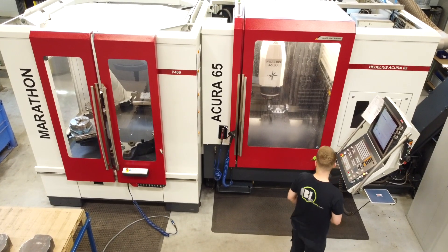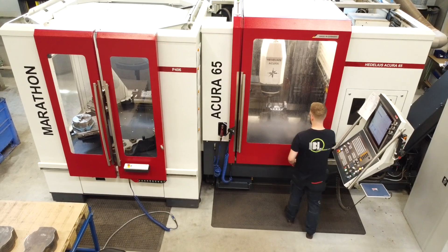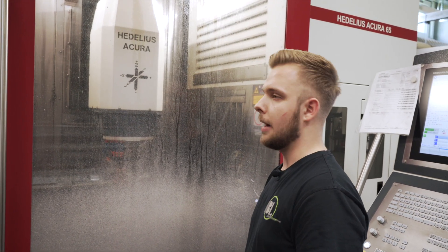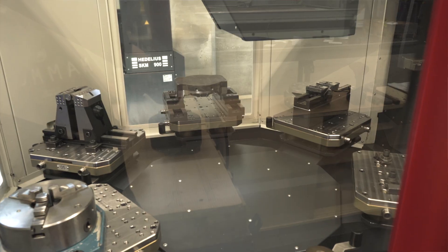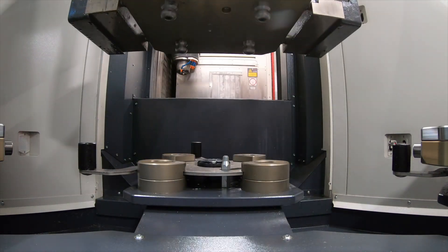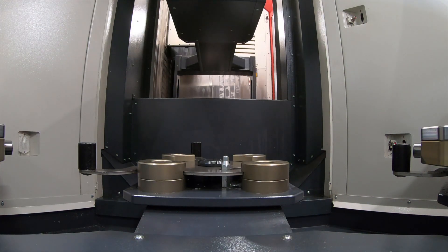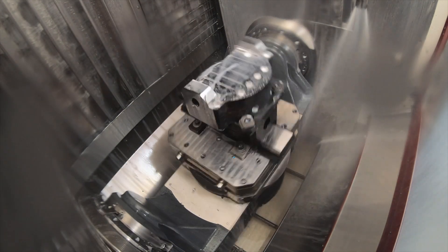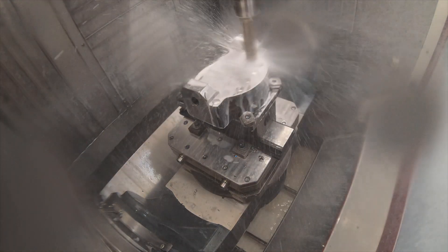Moritz Zama is the operator of the Acura 65. He's very happy with it because you have several pallets in the machine, more setups, so you don't have to keep re-equipping all the time. The machine finishes the first processing stage and for the second processing stage it just picks up the second pallet — and that happens fully automatically.